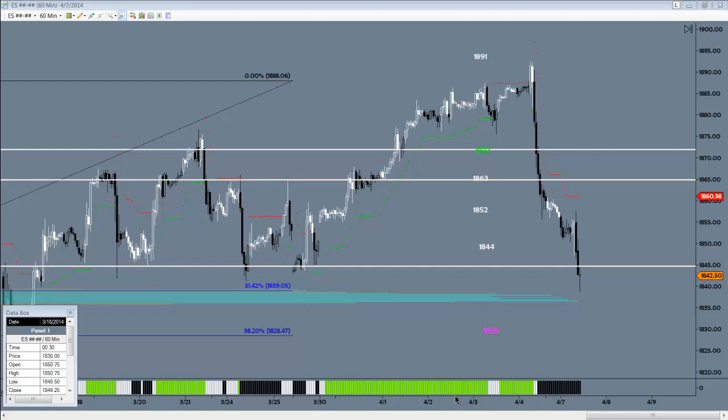All right, traders, George here. Real quick update for the short on the S&P futures. This has moved in favor very well, just as it did on the way up.